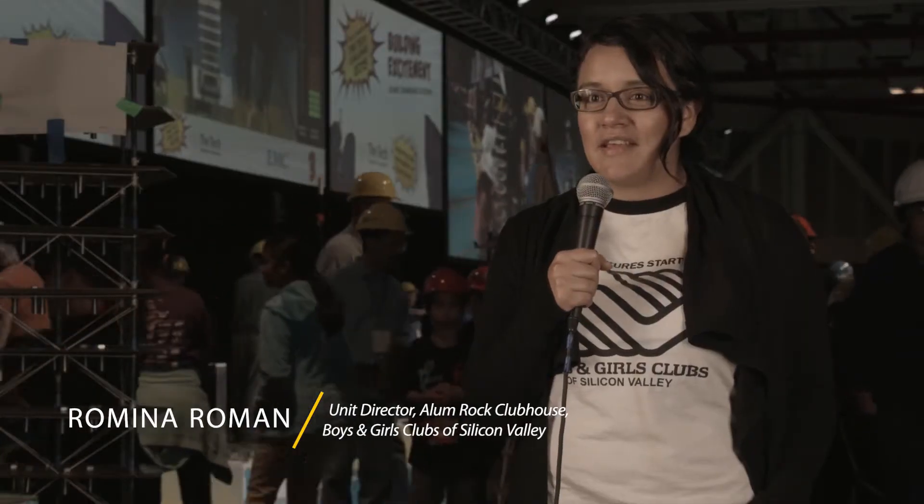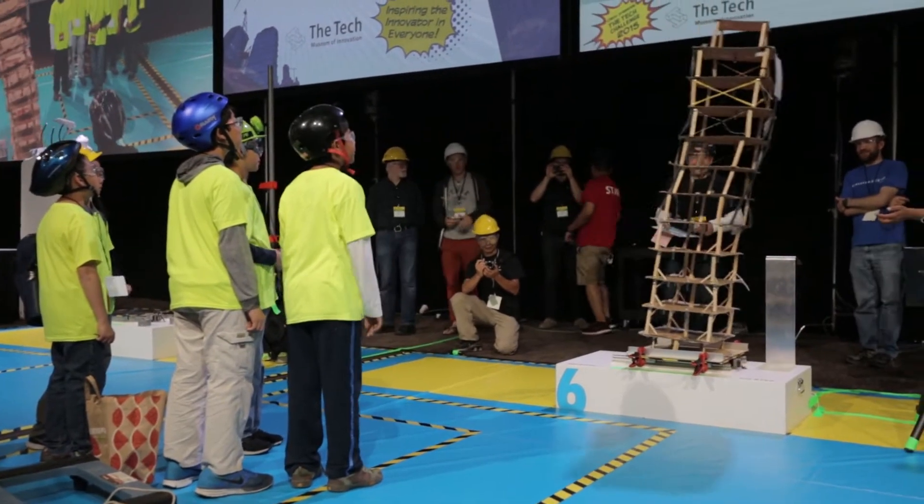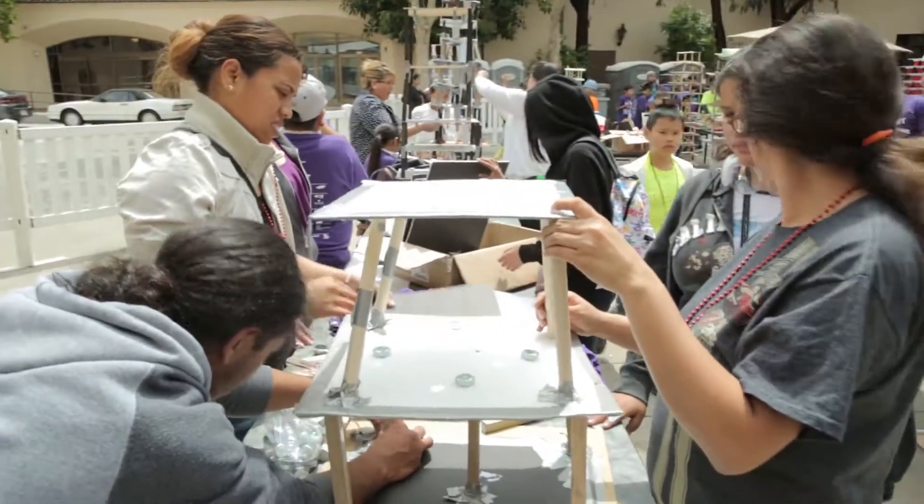The kids get to see projects from kids from all over the Bay Area. It's something that the Boys and Girls Clubs can't do on our own, so an experience like this is priceless.